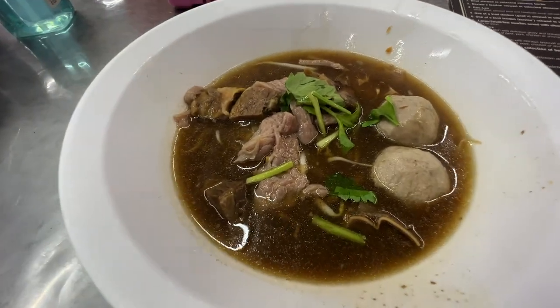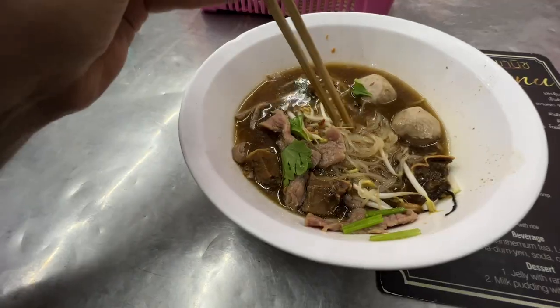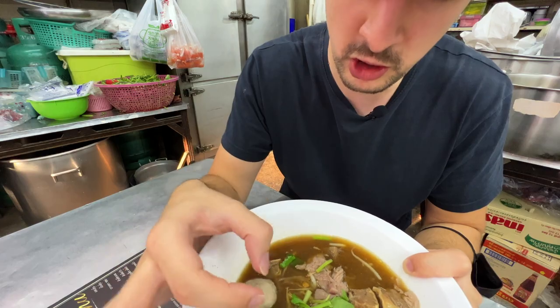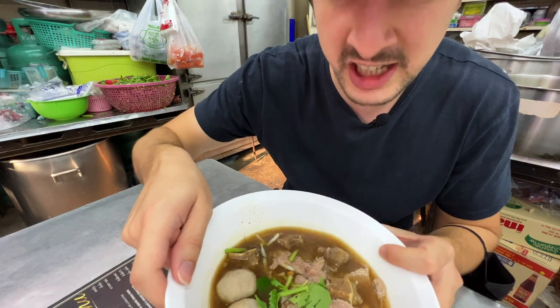Oh my god, it looks delicious. It smells so good. Everything in this soup is made from beef — we've got chunks of beef here, we've got two beef balls on the side as well, and we've got this broth that smells rich in flavour.